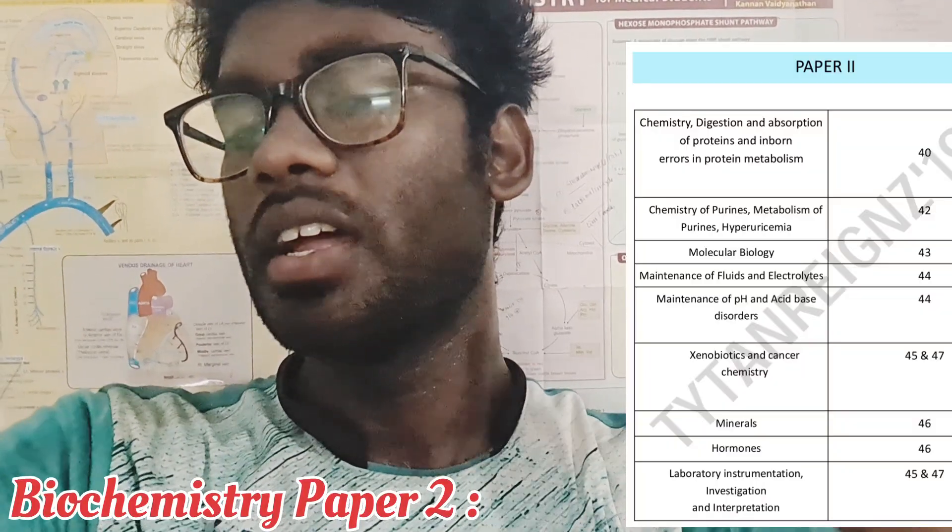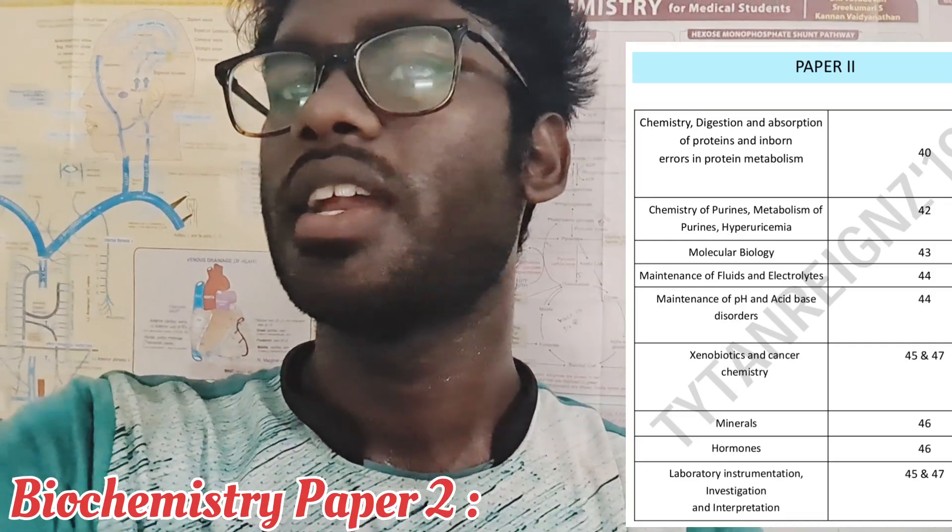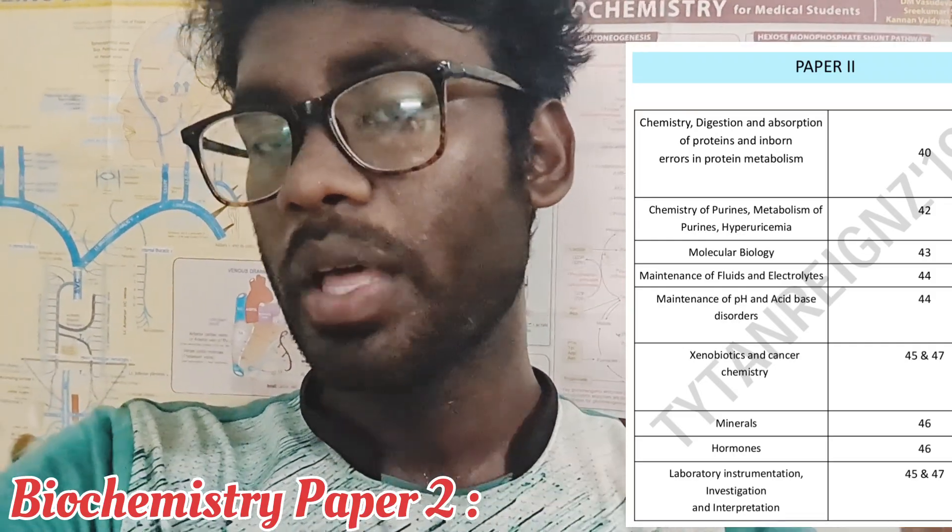For Biochemistry Paper 2, the topics covered are Protein Metabolism, Purine Metabolism, Molecular Biology, Acid Base Disorders, Xenobiotics and Cancer Chemistry, Maintenance of Fluids and Electrolytes, Minerals, Hormones, and Miscellaneous Topics.